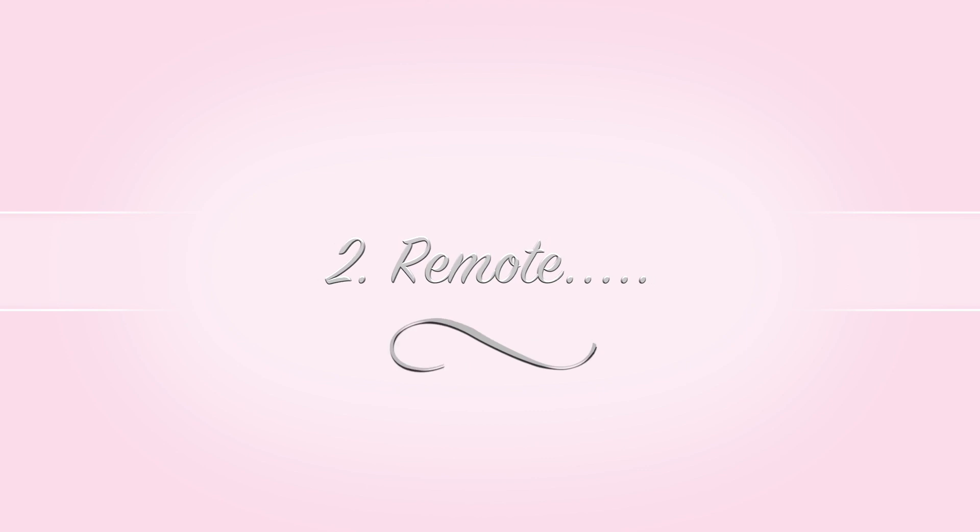My second tip is to invest in a remote — these are absolute lifesavers. I have one for my camera and one for my phone. The DSLR remote lets me stop and start recording, which is great since a lot of DSLRs require manual focus. The phone remote connects via Bluetooth and fits any phone, which is amazing. I can stand my phone on a tripod and take photos wherever I want without needing to drag someone with me.